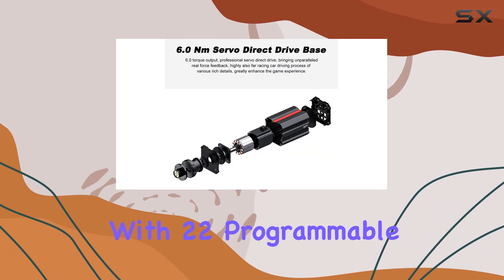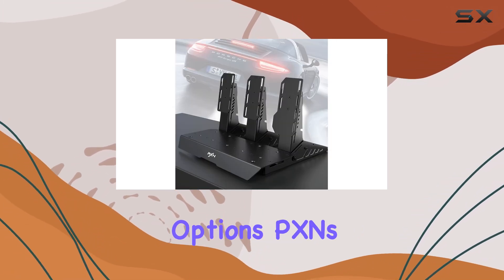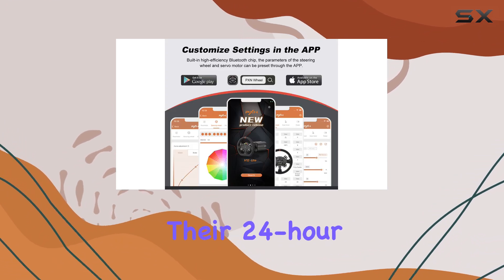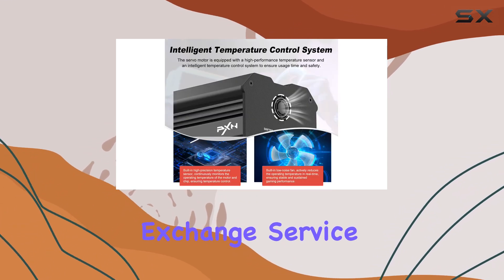With 22 programmable buttons, this wheel caters to various racing game designs, offering endless customization options. PXN's commitment to customer satisfaction is evident with their 24-hour customer service, 30-day worry-free refund policy, and 365-day exchange service.